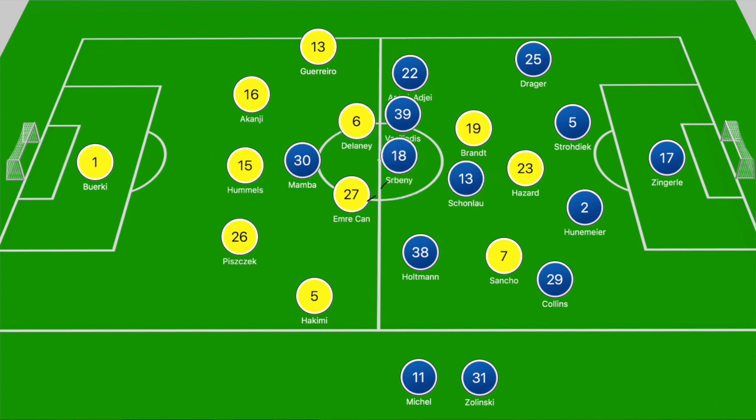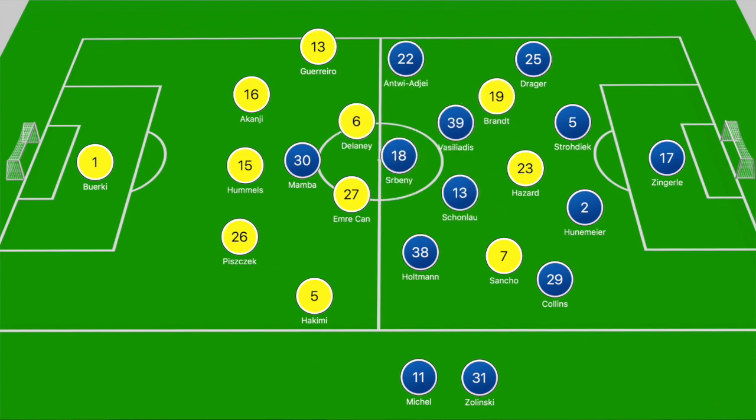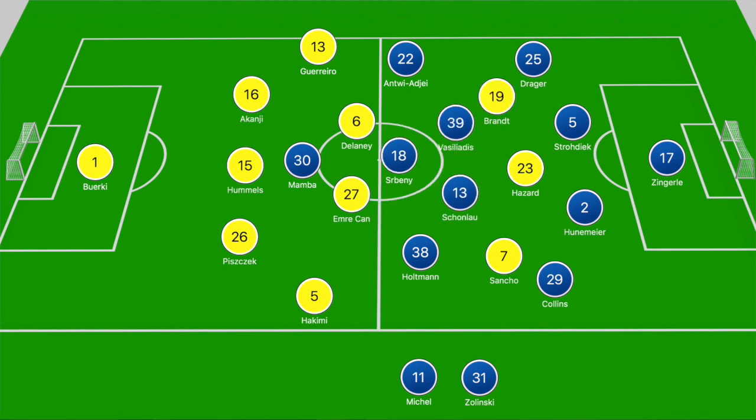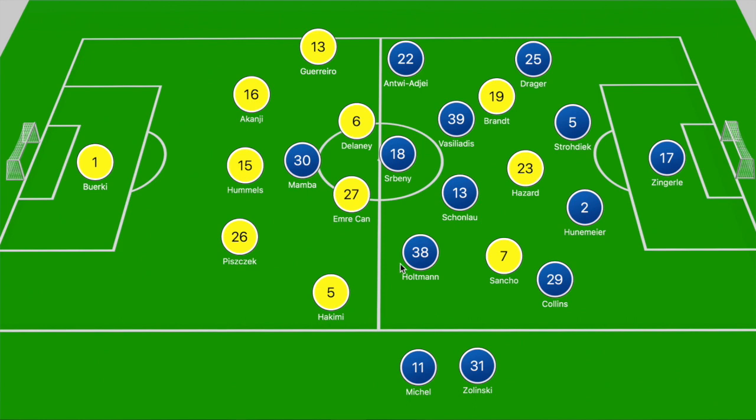So there wasn't really a man-marking scheme. If the Dortmund players varied their movement there would be times where Sean Lau had to step forward, then Vassiliadis would drop off a bit deeper — that's how they coped. They rotated with the Borussia Dortmund midfielders and were able to limit Dortmund's impact in the center of the pitch.